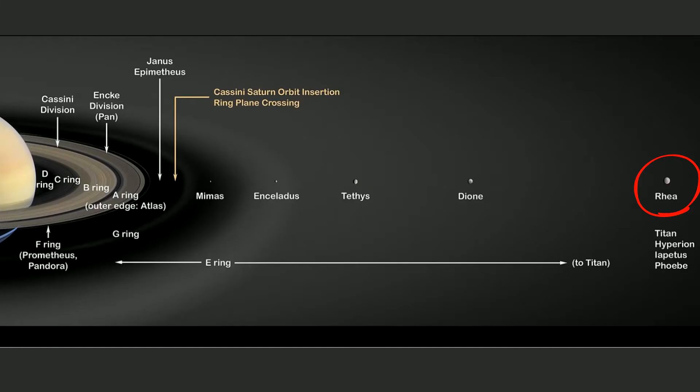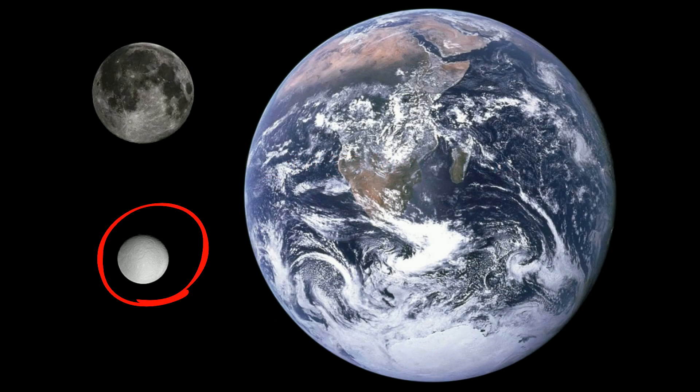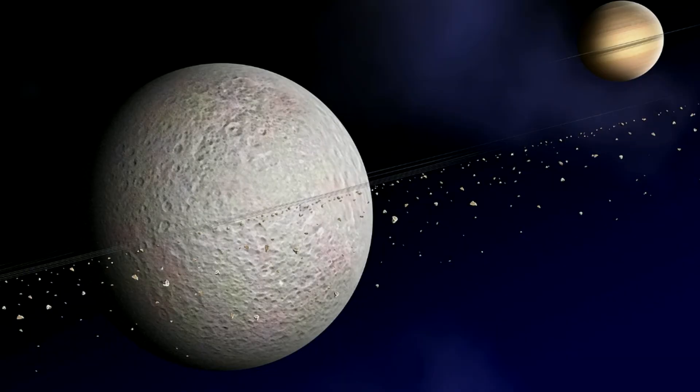Number 2: Rhea has a diameter of 1,527 km, discovered in 1672, and is made up of one fourth rock and three fourths water. In 2008, NASA announced that Rhea may have a ring system, which would mark the first discovery of rings around a moon.